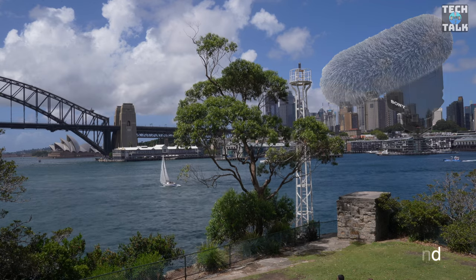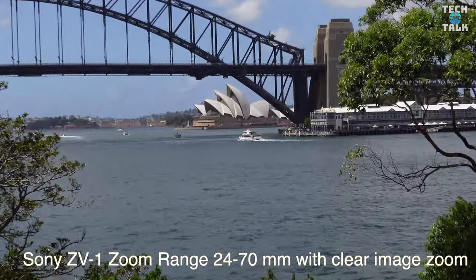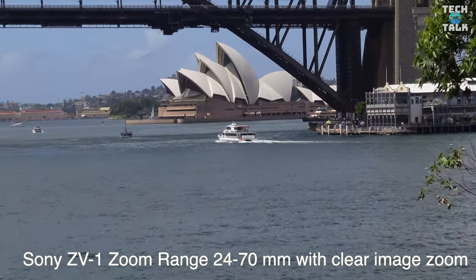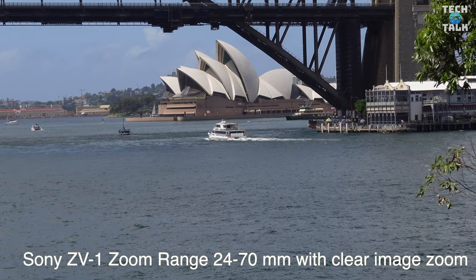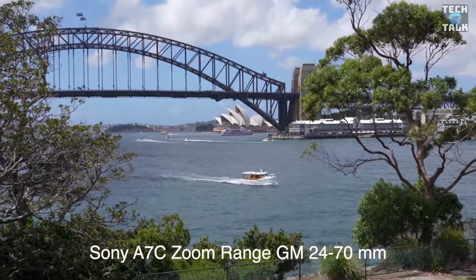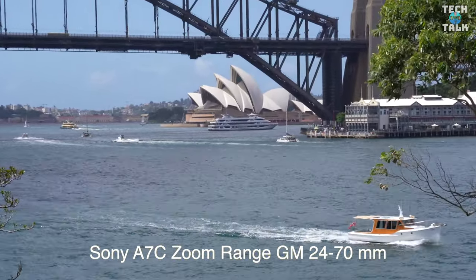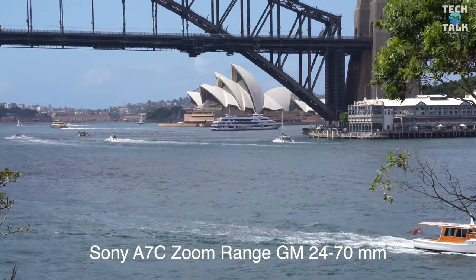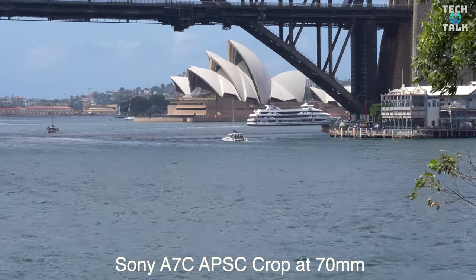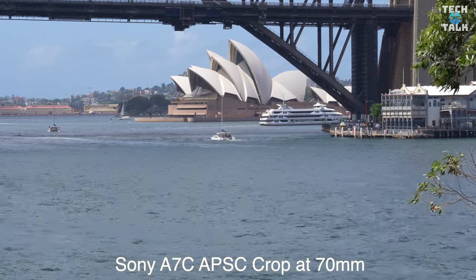After those mic checks, here's the Sony ZV1 zoom test from 24 to 70, also adding the 1.5x clear image zoom. And now the same with the A7C, 24 to 70, but without the clear image zoom. What you can also do with the Sony full frame range is add the APS-C crop — and that's what this is here.